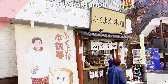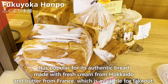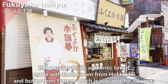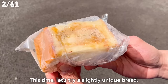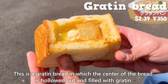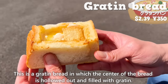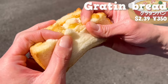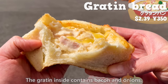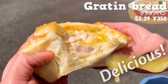Next, we will introduce Fukuyoka Honpo, popular for its authentic bread made with fresh cream from Hokkaido and butter from France. This time, let's try a gratin bread in which the center of the bread is hollowed out and filled with gratin. The bread is soft and moist. The gratin inside contains bacon and onions and has a creamy, melting texture with plenty of cheese.